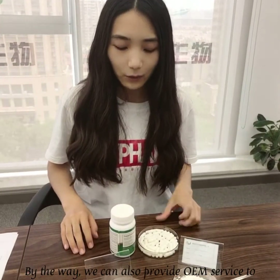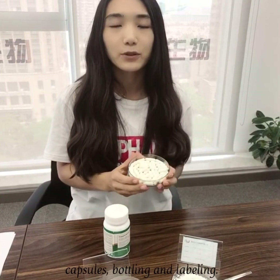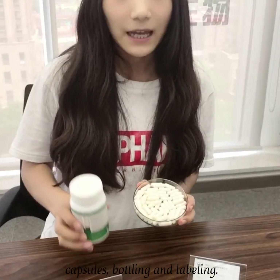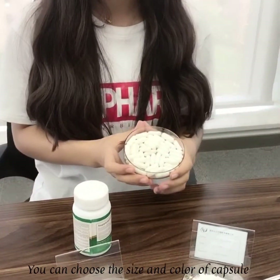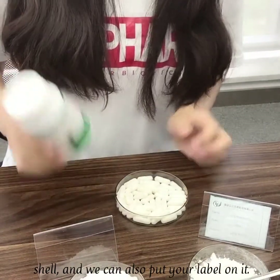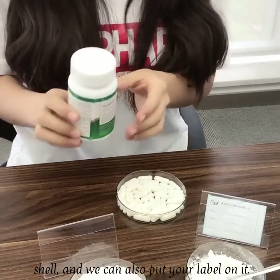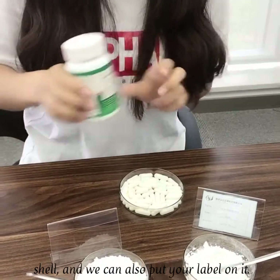By the way, we can also provide OEM service to meet customers' needs for capsule filling, bottling, and labelling. You can choose the size and colors of the capsule shell, choose the bottle you like, and we can also put your label on it.